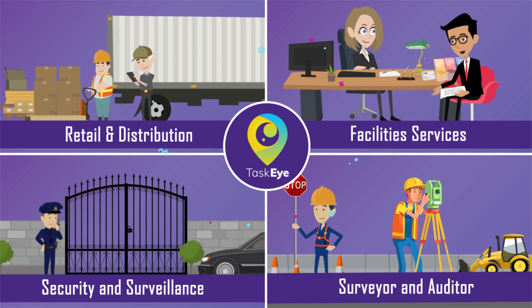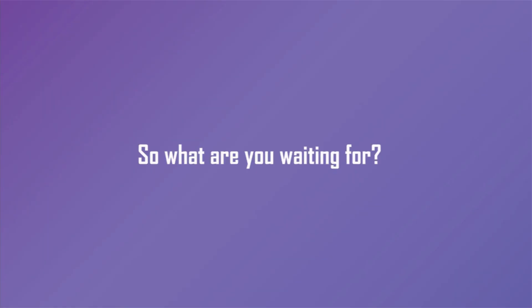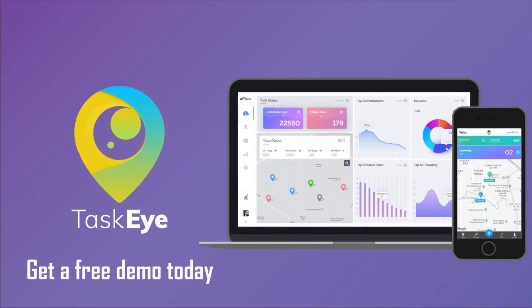Yes, it is limitless. So what are you waiting for? Get a free demo today and double your productivity.